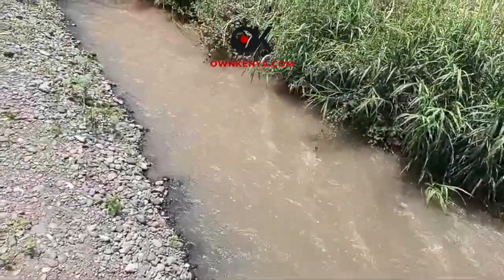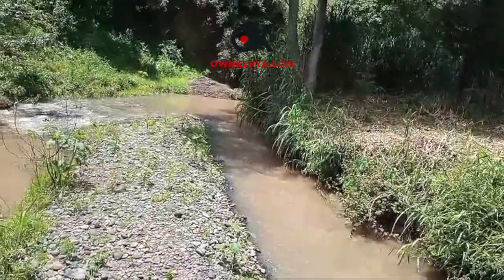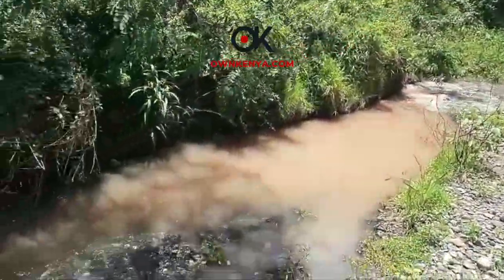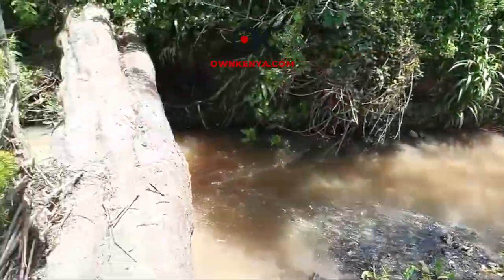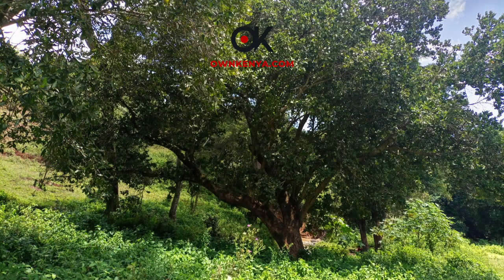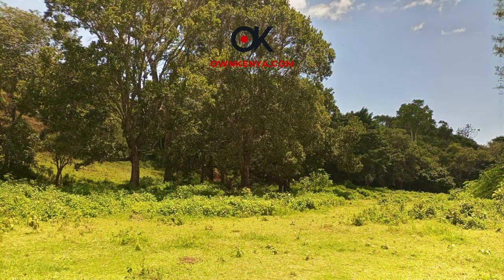This area called Daiga in Nanyuki gets me really excited. It's a really beautiful part of the country. You've got Little Daiga Hills on one side where the conservancy is, and the entrance is not far. You've got Mount Kenya on the other side with the most beautiful, incredible views. Some locations you can even see the Aberdare Ranges.